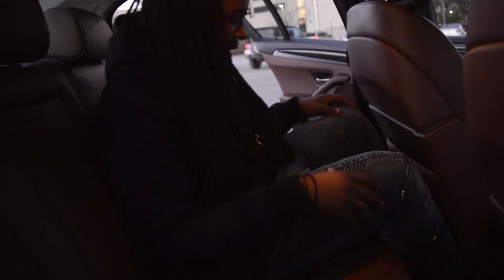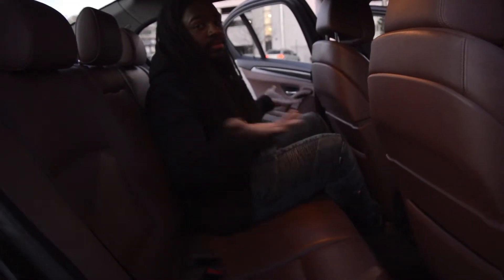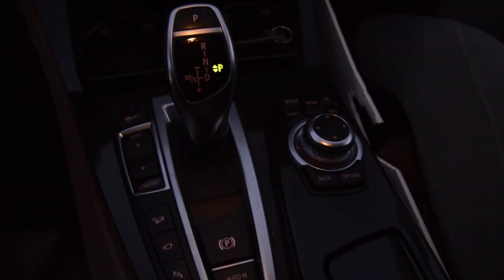First we're gonna take a look in the backseat and show you how much legroom we got. I'm about 5'10" or 5'11.5", and this is all the legroom I got right here — it's not too bad. This is the backseat right here. It reminds me of like a 7 series kind of feel. The interior is pretty dope too, like some kind of brown color — I'm not sure exactly what it's called.